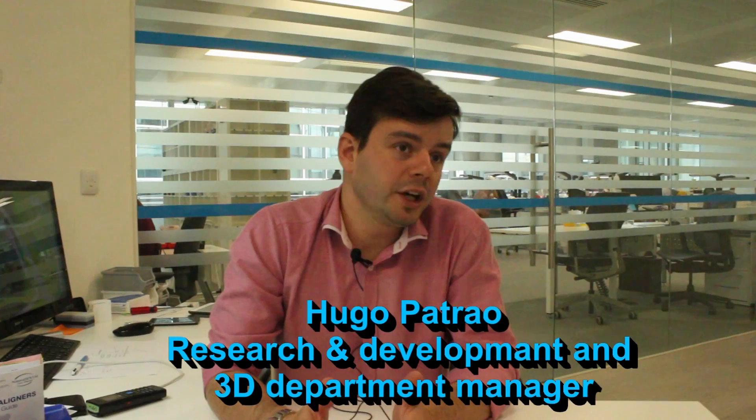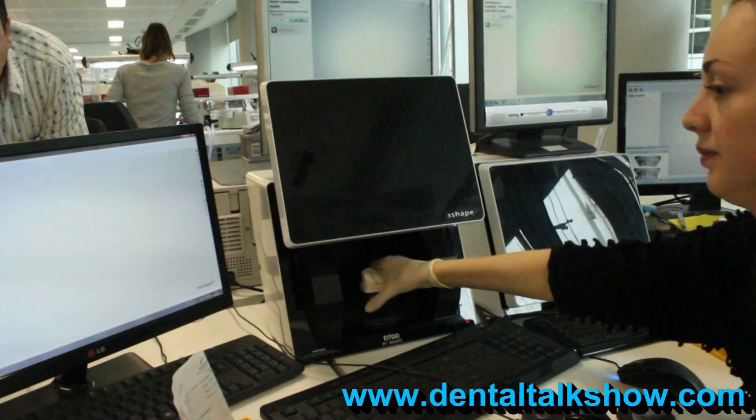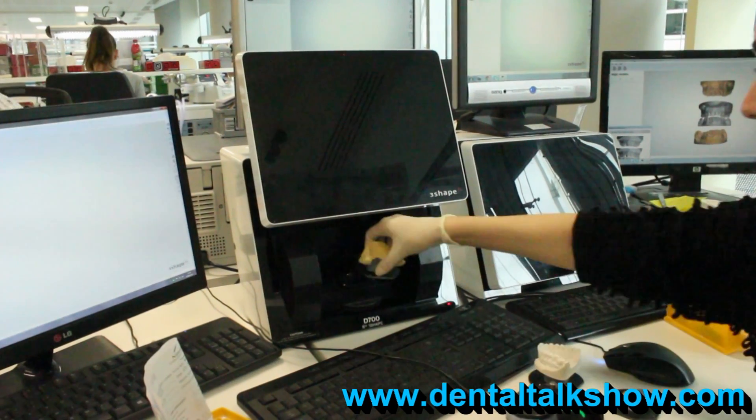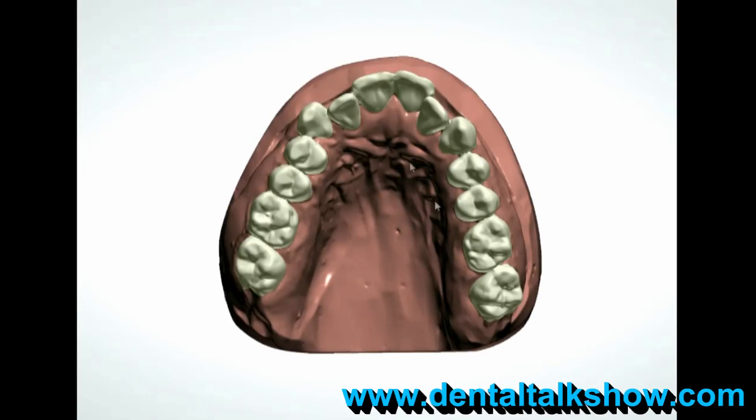They can't do it in a traditional way — they send impressions to us like a normal patty alginate impression. We cast the model and after that we go for the surface scanner, we scan the models, we put it on occlusion and we start to manipulate all the models through there.